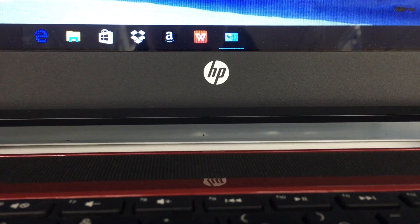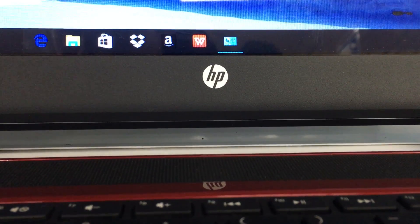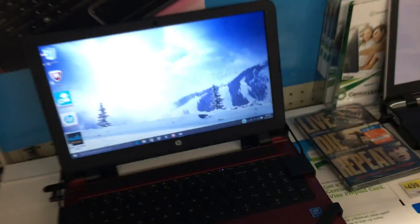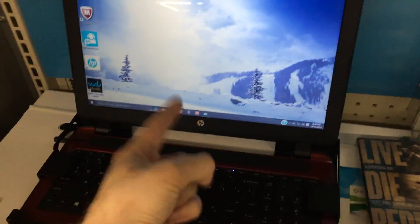Why are there so many HP laptops here? HP sucks! The last HP laptop I had was the shittiest computer I've ever used in my life. You had to have HP.